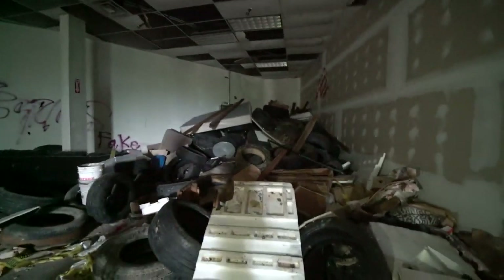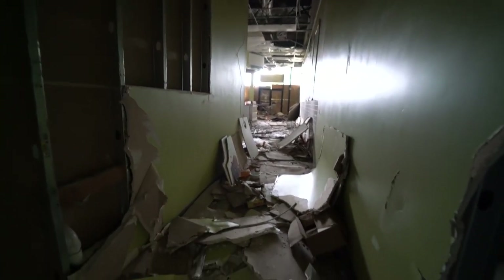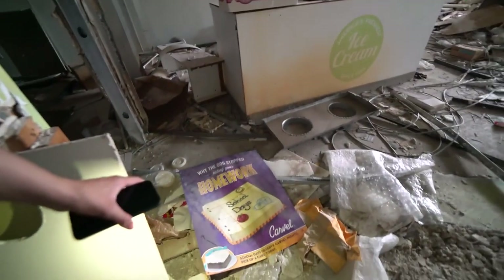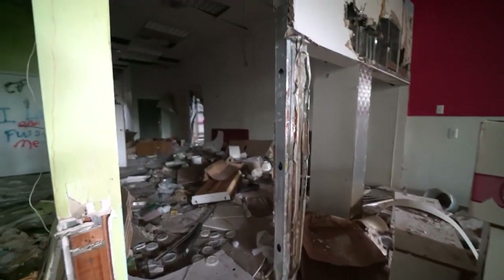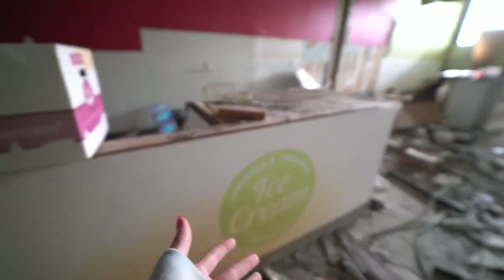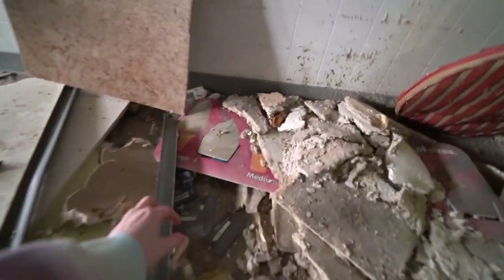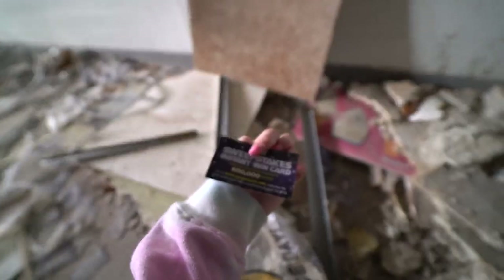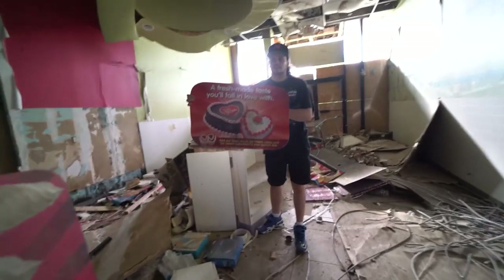You can hear animals in the back — birds and stuff. This room has more in it; there's some Halloween stuff in there. Oh yeah, this is Carvel! I haven't done an abandoned Carvel yet — that's cool. This is definitely the kitchen area. Black raspberry — and the Carvel cards, let's look at that. Abandoned Carvel — look at satisfaction!